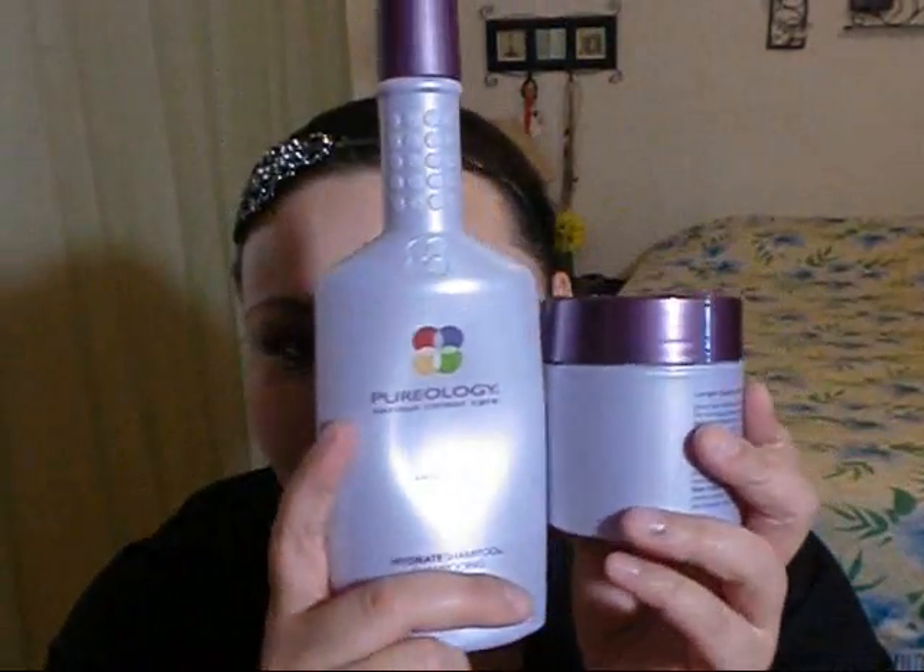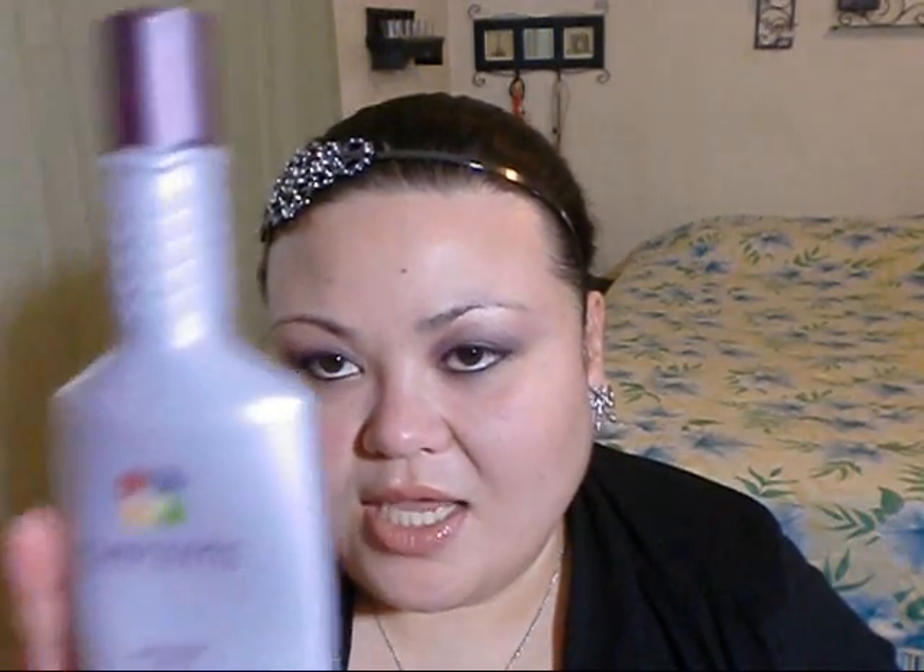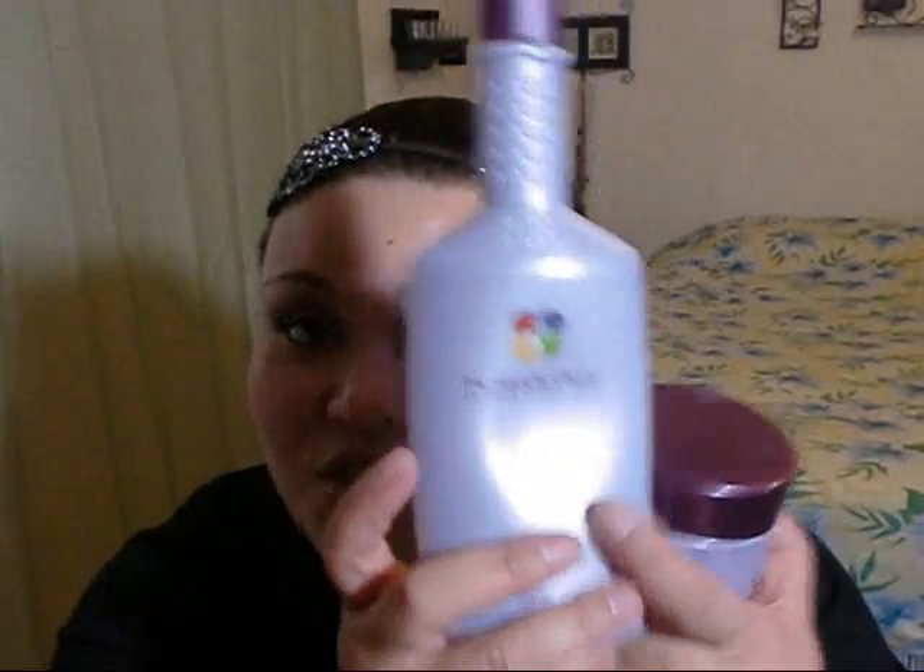I've actually had this stuff since June of last year when I got my Brazilian blowout — I needed a sulfate-free shampoo and conditioner, so my sister picked this up. It came with a shampoo and conditioner in the same size bottle, plus this additional product.